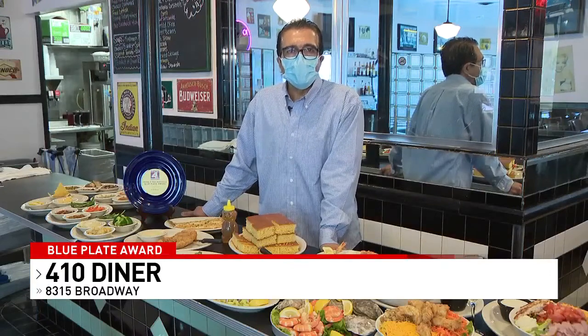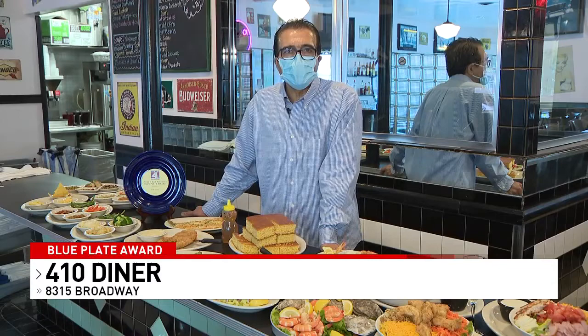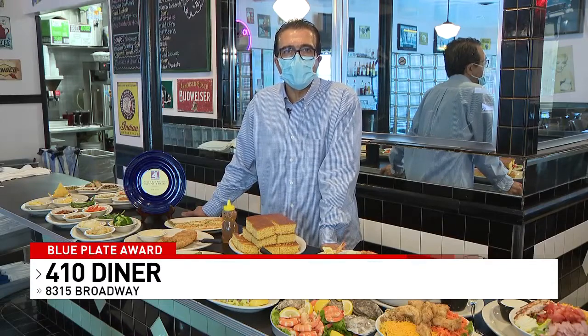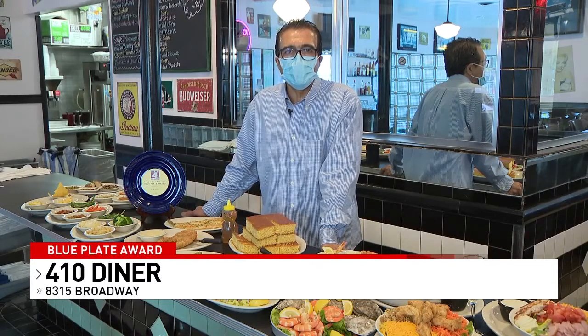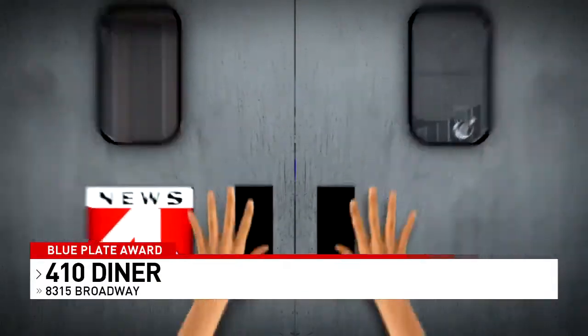Hello San Antonio, thank you so much for 39 years of support, thank you so much for all the COVID time support, and thanks so much to all my staff in the kitchen and dining room to keep this place nice and clean. And thanks so much, News 4, for the Blue Plate. That was Dean, the owner of 410 Diner.